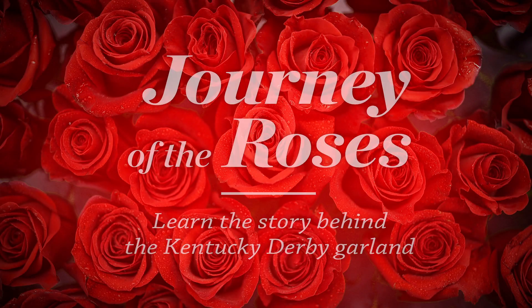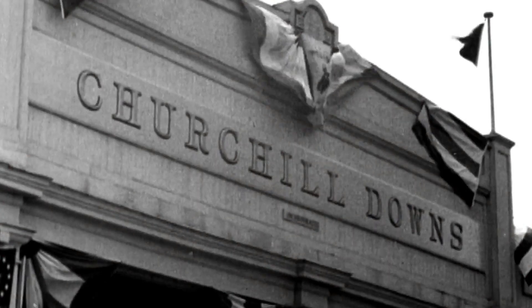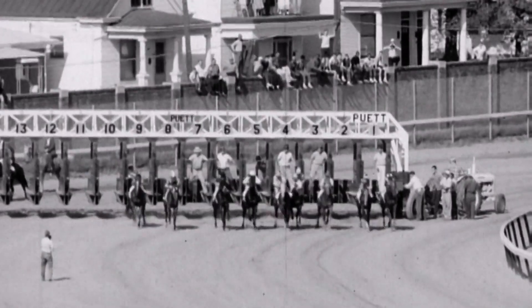They're all in line. They're off in the Kentucky Derby! The Kentucky Derby is known the world over as the run for the roses.